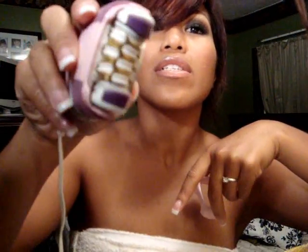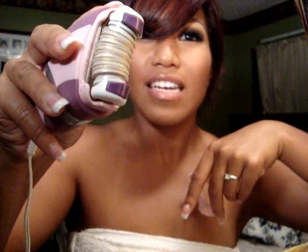This epilator has like millions of tweezers in it. I just took it off and this is how it looks. You can see — and when you turn it on, it looks like that. It's just like tweezers — like a billion tweezers. Well, not a billion, but there's a lot of tweezers in here that just pulls the hairs out, catches the hairs.